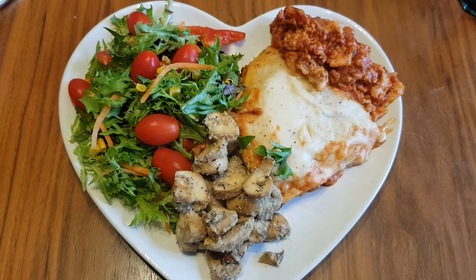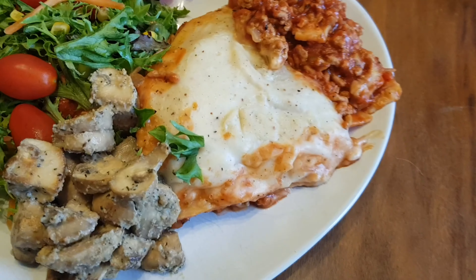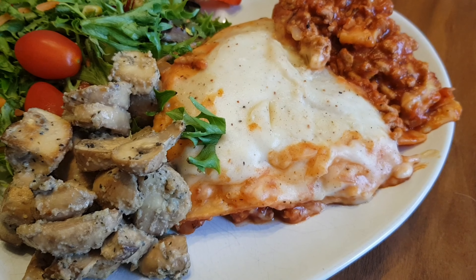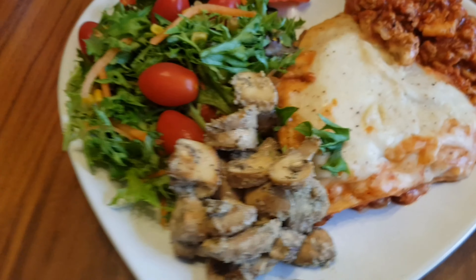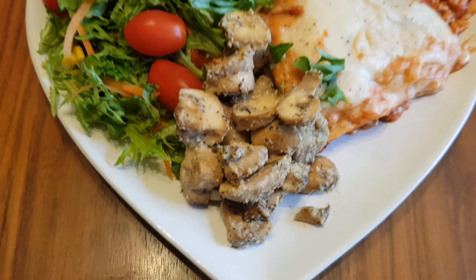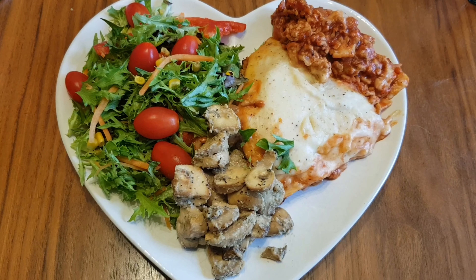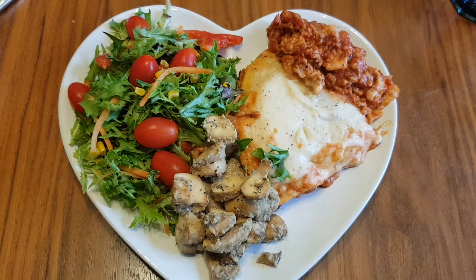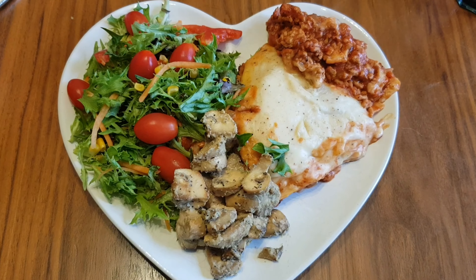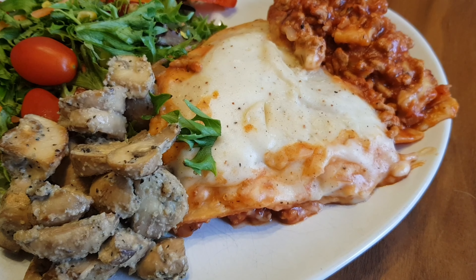For tea today I've got lasagna that I did in the slow cooker. I've also got some mushrooms with garlic and onion powder and a little bit of garlic and herb soft cheese, which works out to one sin. It's three sins for the lasagna, so four sins there in total. I've also used 100 mils of my healthy extra A milk in the lasagna sauce, and I've got a side salad.